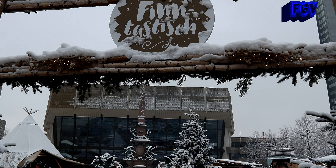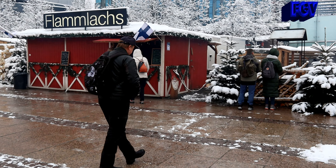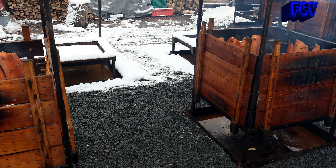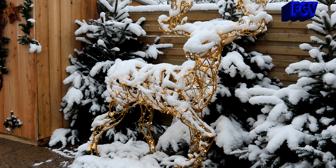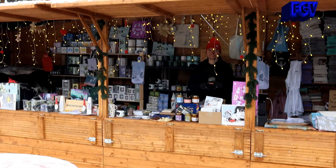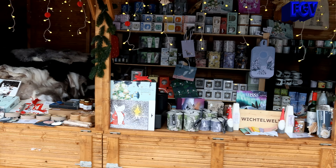Gleich gegenüber ist der finnische Teil, den wollen wir uns jetzt ansehen. Viel Spaß dabei. Hier gibt es schon mal Flammenlachs. Und hier ein beleuchtetes, schönes Reh. Und hier gibt es auch wieder allerlei Tassen und Untersetzer.